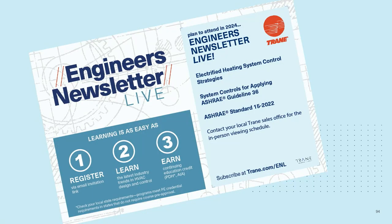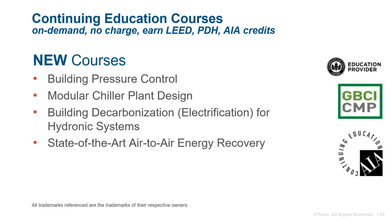That's our program today. We hope you found it a helpful way to learn about control strategies for electrified chiller heater systems. Please fill out a survey and let us know what you thought. The bibliography included in your handout provides more information on resources related to today's topic, including the application guide we referenced. Contact your local account manager for specific information on Trane systems, equipment, controls, and services. For those seeking continuing education credit, check out the newest online courses at our self-paced learning portal. Thanks for joining us today.